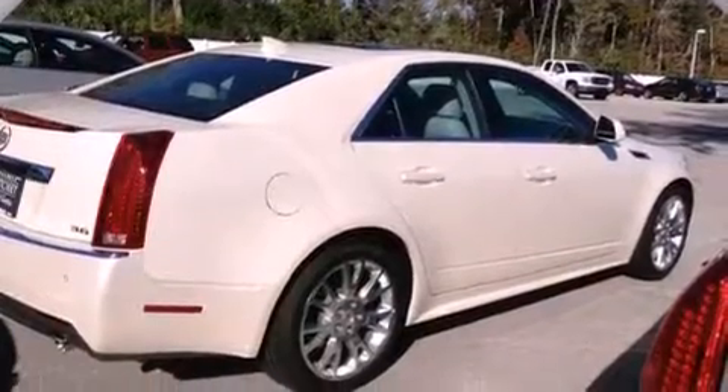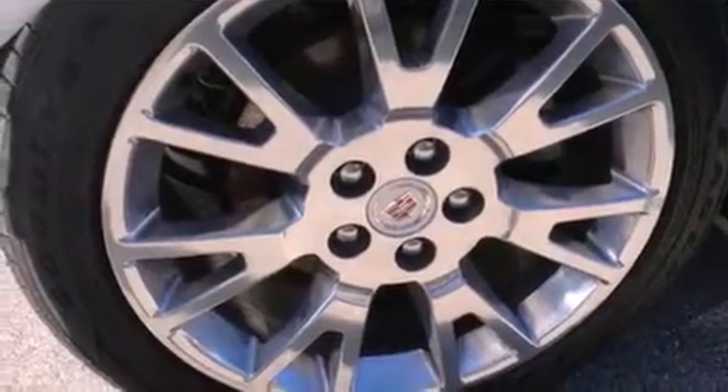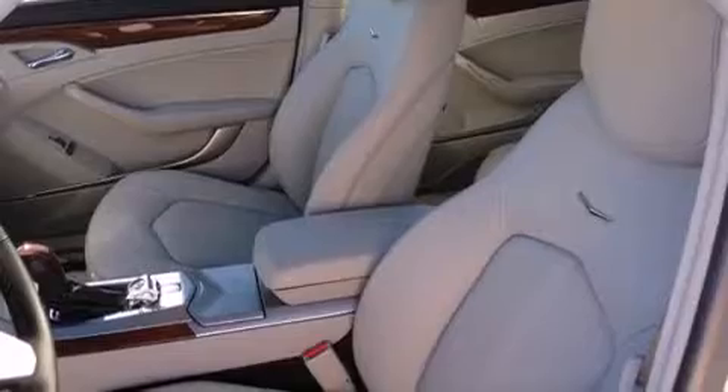The following features are also included: a power driver's seat, cruise control, steering wheel controls, leather seats, variable valve timing, an illuminated passenger side vanity mirror, fog lamps, OnStar, a keyless entry system, and a sunroof that enables you to fill the cabin with fresh air at the push of a button.